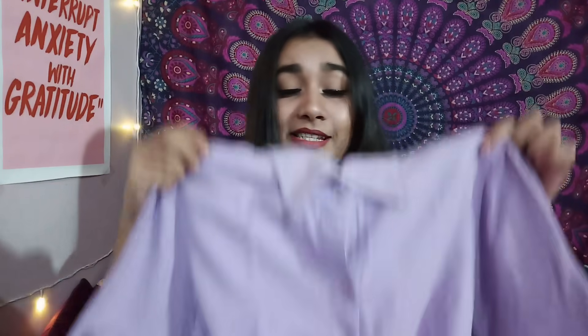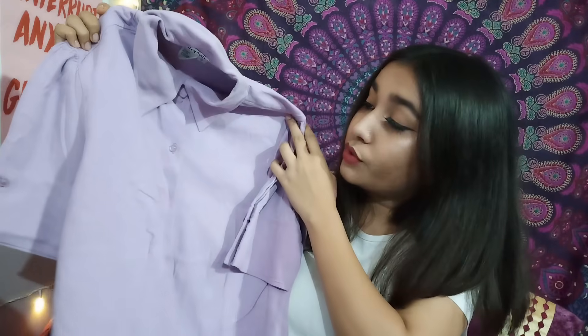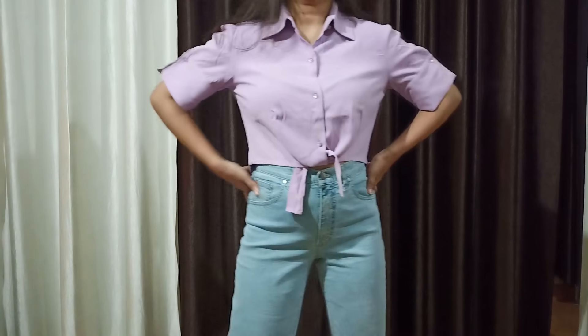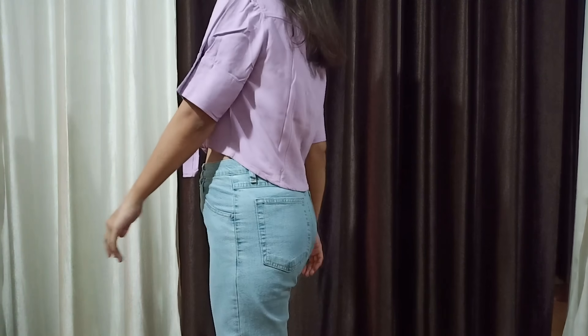Next, we have this light purple front knot top. I got this top for its color — it's such a beautiful light purple, plus it's cropped. The fabric is soft and the knot in front gives the silhouette a more tied-up look. I got this for Rs. 100 only. 2019 trends were all about color and it's still going strong. One of the trends was different shades of purple — from pastels to deep violets, everything was on the runway.